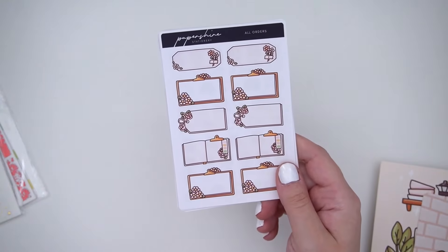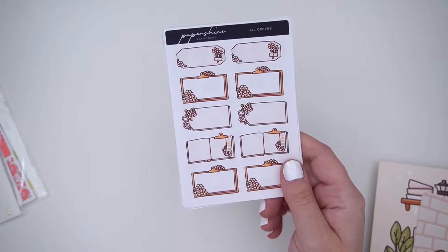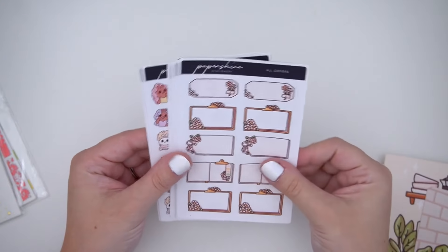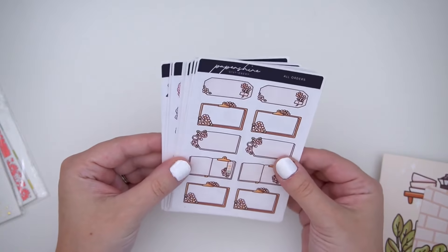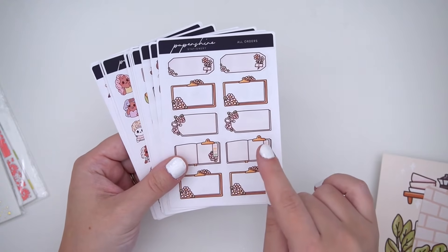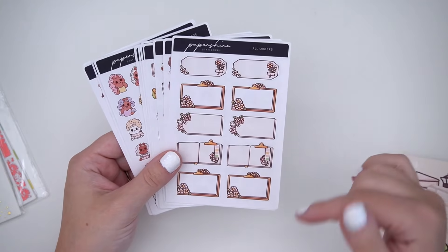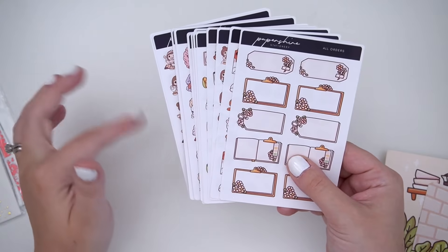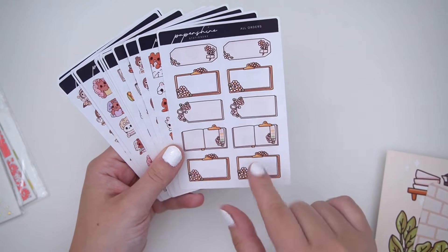I haven't ordered from Paper Shire in probably two months. Paper Shire does releases about every two weeks, maybe even more often, and there was a sale where they did new releases every day. I don't order every single release — usually there's like three sheets I want and I try to put them all in one order to save on shipping. I really wish she had a 'shop all' section so I could sort newest to oldest instead of opening every single section.